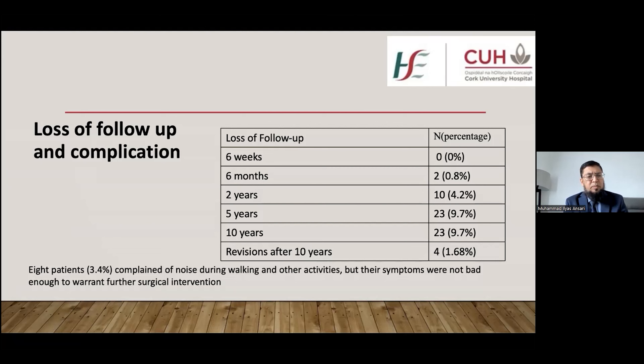Only eight patients complained of noise while walking or during other activities, but the symptoms were not severe enough to warrant any further surgical intervention.